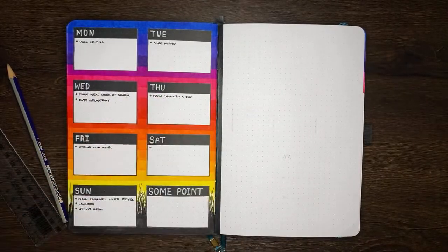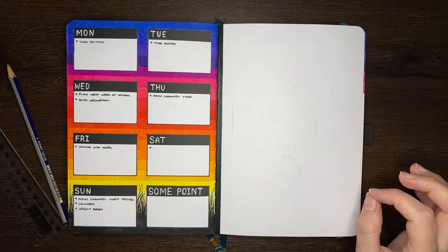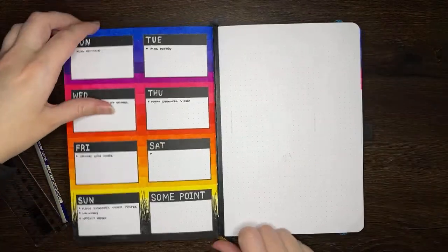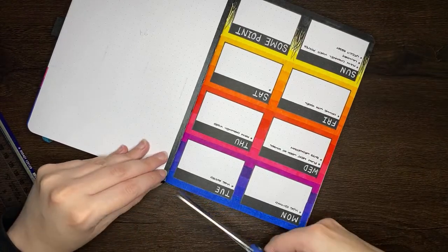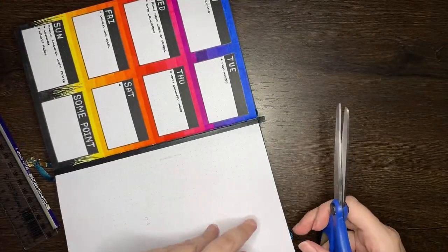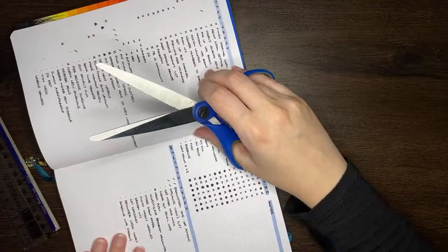My washi tape drawer is still looking exceptionally better than it was before our de-stash. And I am going to do a giveaway with the washi tape — I just have not organised how that is going to work. Maybe we should play some kind of secret code system where every live you have to pick up a secret word, and then get all the secret words together to figure out how to enter the giveaway or something. It sounds very complicated.